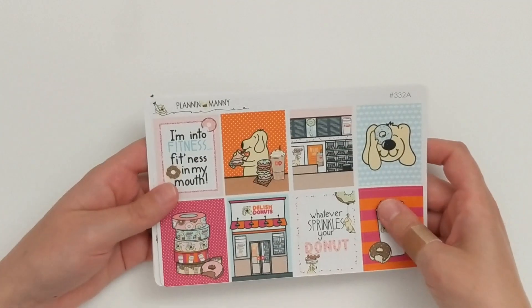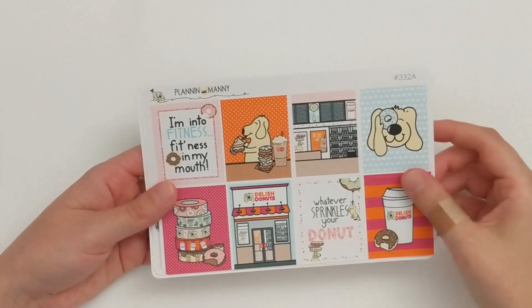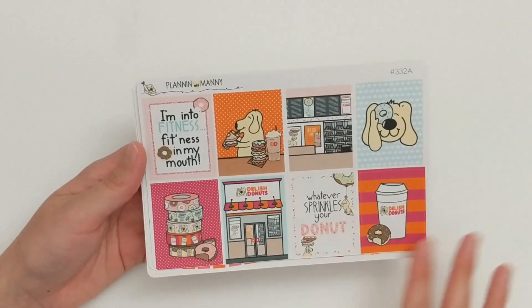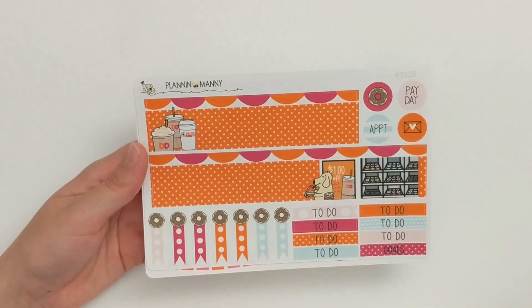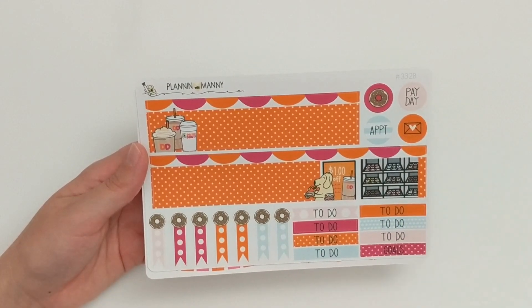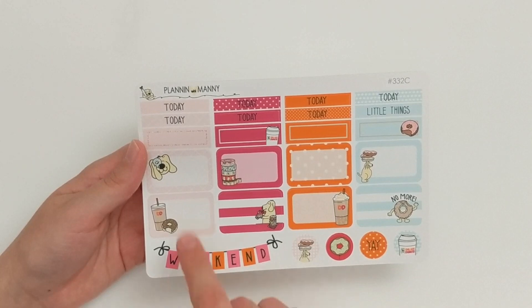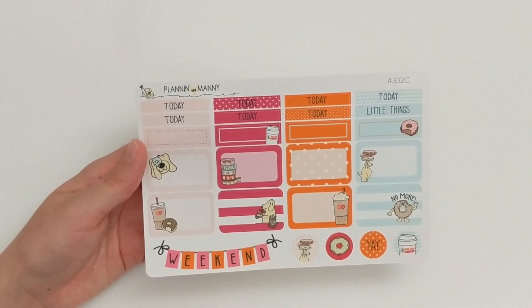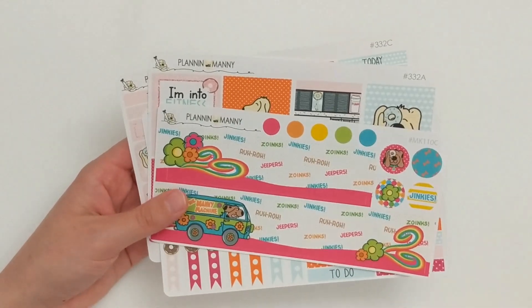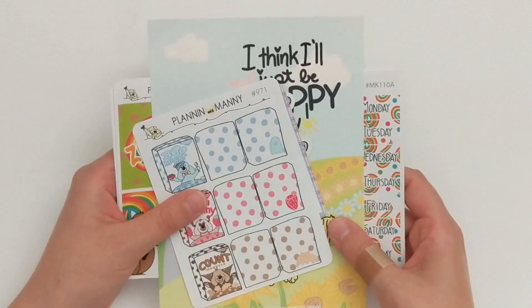The other kit I ordered is the Dunkin' Donuts, or the Dillish Donuts kit. This is the full box page, the bottom washi which is just such Dunkin' Donuts vibes. There are also cute checklists, some headers, and then the last page has the weekend banner, some half boxes, and some quarter boxes. Super cute. I am super excited to use both of these kits in my planner sometime soon. That is everything I got from the shop Plannin' with Manny on Etsy.